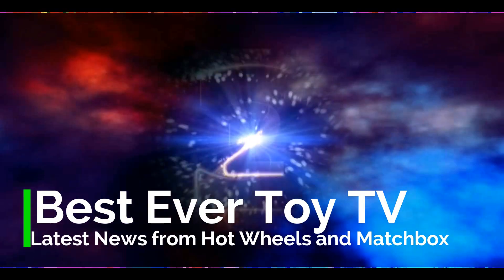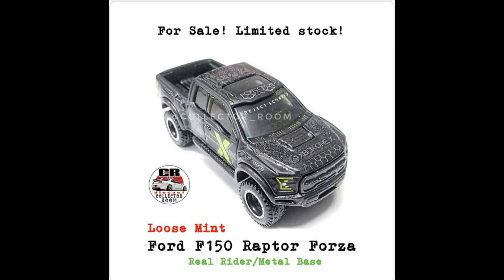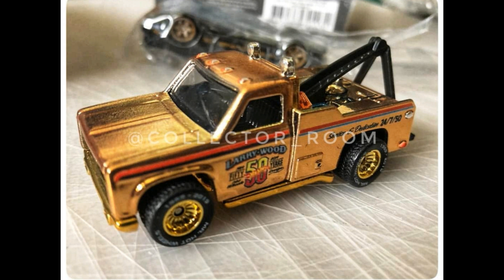Good day everyone, Best Ever Toy TV here. We will present to you the latest news from Hot Wheels. First up, if you want to buy this car, go ahead to the Collector Room Instagram page. They offer a loose mint Ford F-150 Raptor from the Ford series. This pickup has rubber tires and metal base — real rider with metal base. Check that one out.